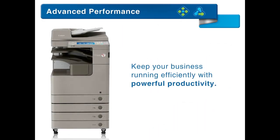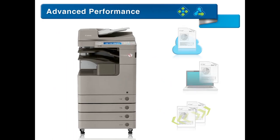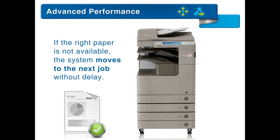Keep your business running efficiently with powerful productivity. Accomplish multiple tasks concurrently. If the right paper is not available, the system moves to the next job without delay.